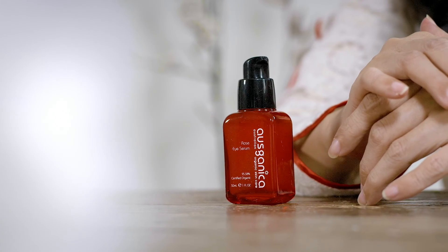Hello everyone, I'm Maureen, founder of Oskanica. Today I'm going to talk about Rose Eye Serum.